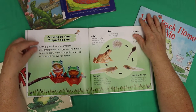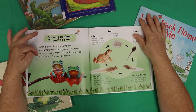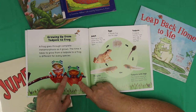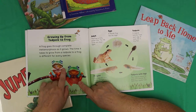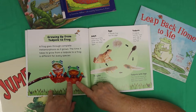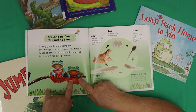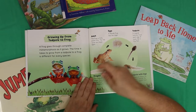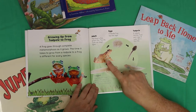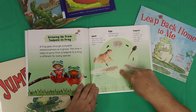Growing up from tadpole to frog — a frog goes through a complete metamorphosis as it grows. The time it takes to grow from a tadpole to a frog is different for every species. Look at these beautiful frogs — look at all those colors, look at their beautiful eyes. All this wonderful color — sometimes frogs are brightly colored because they're poisonous to other animals, and they want to say, please don't eat me because it'll be bad news for you. So: eggs, to the tadpole, to the tadpole with legs, to the froglet, to the adult. It's the life cycle — it just keeps going around.